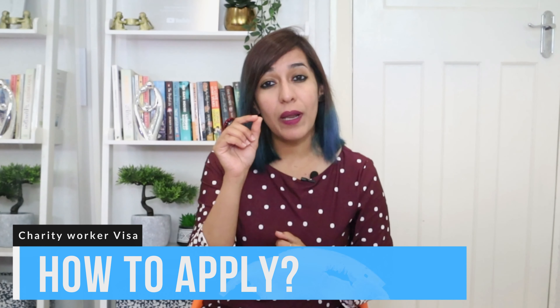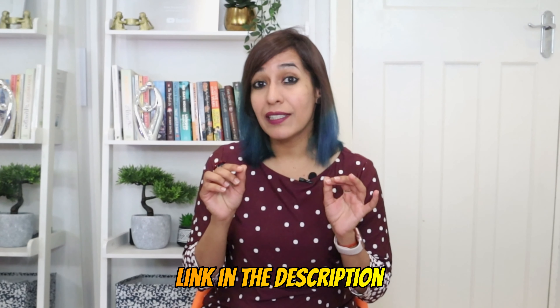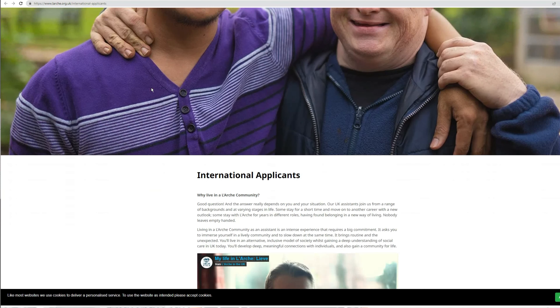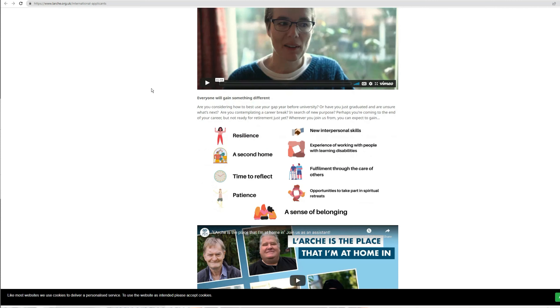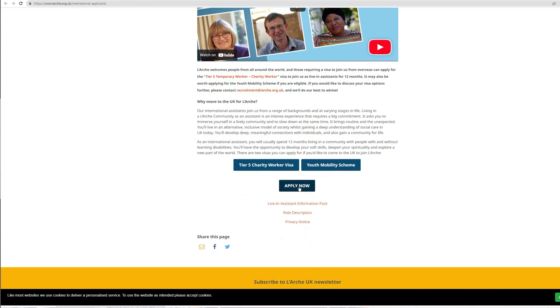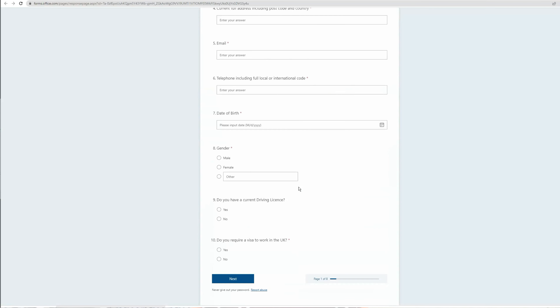The application fee is £259 per person, whether you're applying from inside or outside the UK. If you're wondering about the total cost, your partner or children will need to pay the application fee and the healthcare surcharge, which is generally £624 per year. You'll also pay £285 for your partner, £315 for one child, and £200 for each additional child.